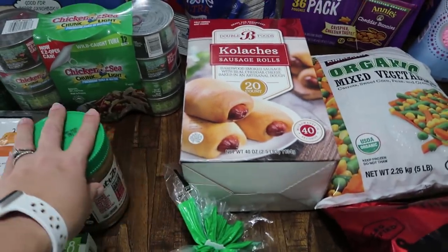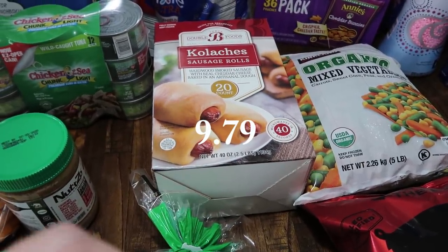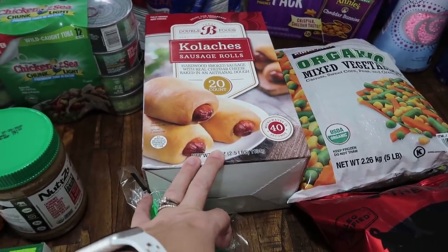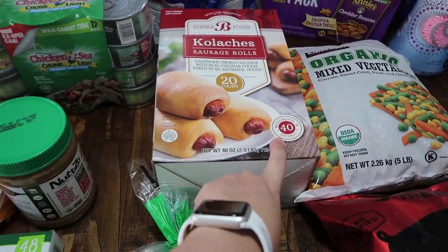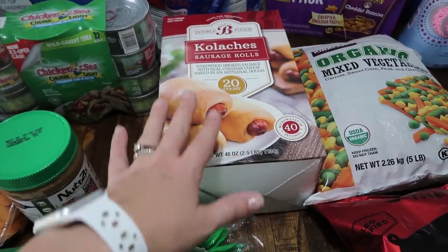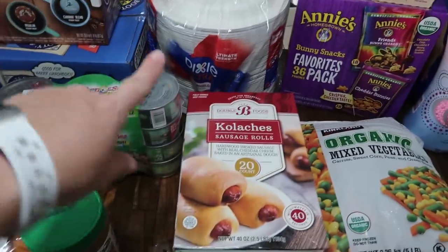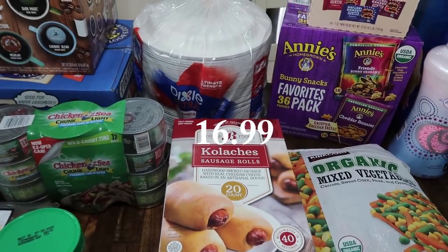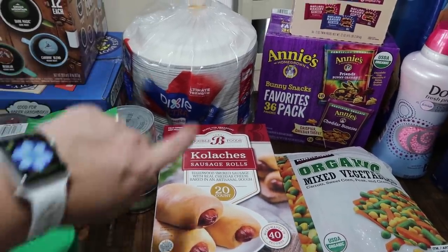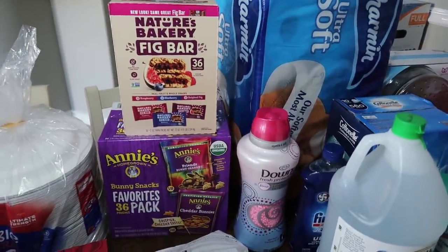My kids are obsessed with kolaches, so I figured this would be a quick and easy filling breakfast for them. I'm going to whip up some scrambled eggs on the side. These are the kolache sausage rolls — hardwood smoked sausage with real cheddar cheese baked in an artisanal dough — easy in the microwave for breakfast or a quick afternoon snack. I also got paper plates, which are a must with large families. Even with the dishwasher, we definitely need to keep some on hand.